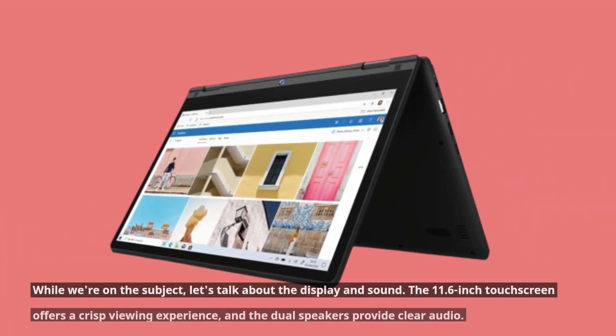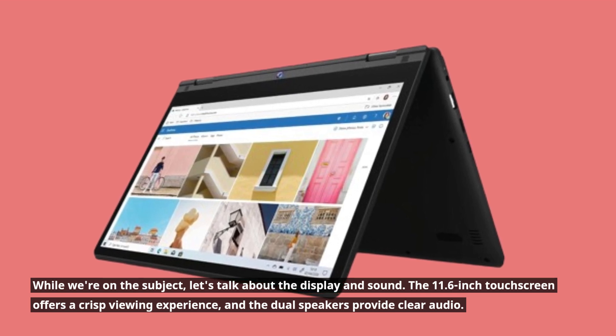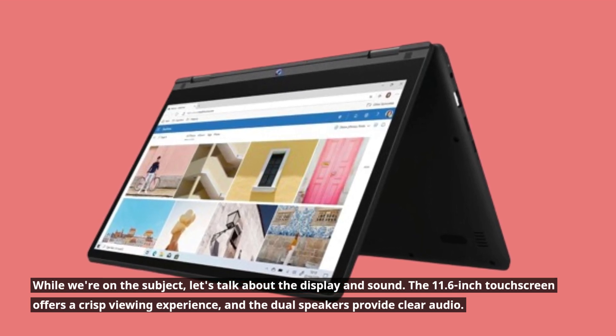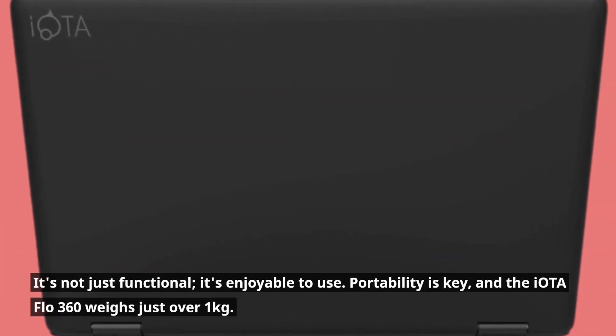Let's talk about the display and sound. The 11.6-inch touchscreen offers a crisp viewing experience, and the dual speakers provide clear audio. It's not just functional — it's enjoyable to use.